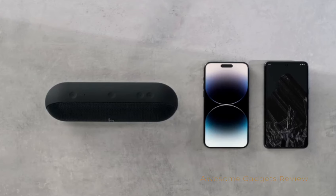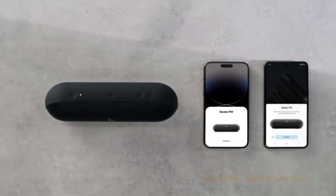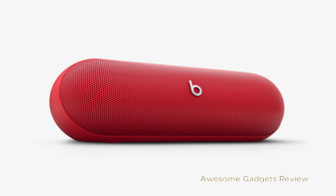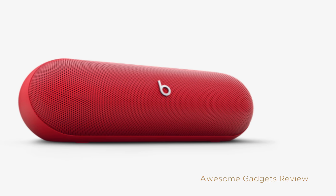With your Apple or Android device nearby, press and hold the power button on the Beats Pill, then follow the on-screen pairing prompts. After pairing, your Beats Pill will instantly work with any other Apple or Android devices you're signed into. Plus, you can use Find My or Find My Device to keep track of it.